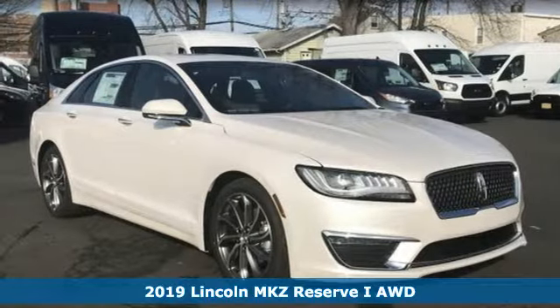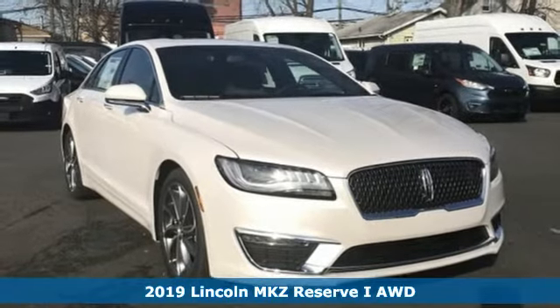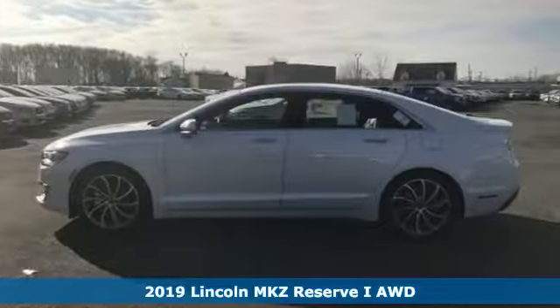Here's a new 2019 Lincoln MKZ. Lincoln, this is your comfort zone. It's equipped for all your driving needs and wants.